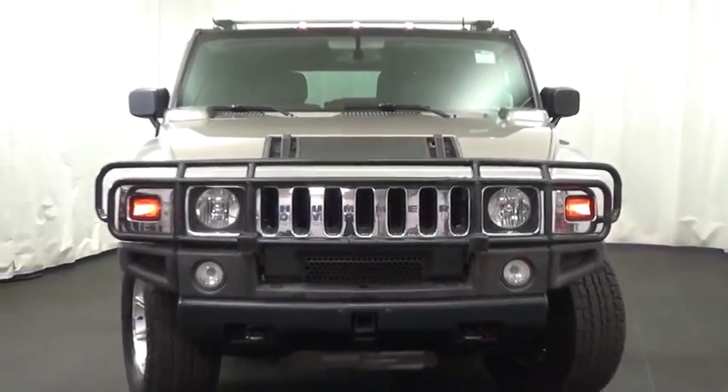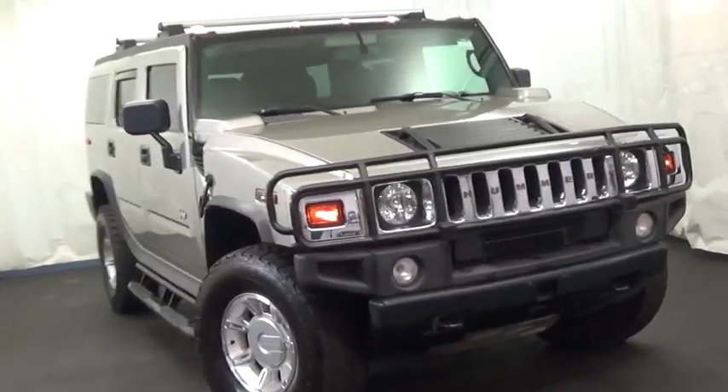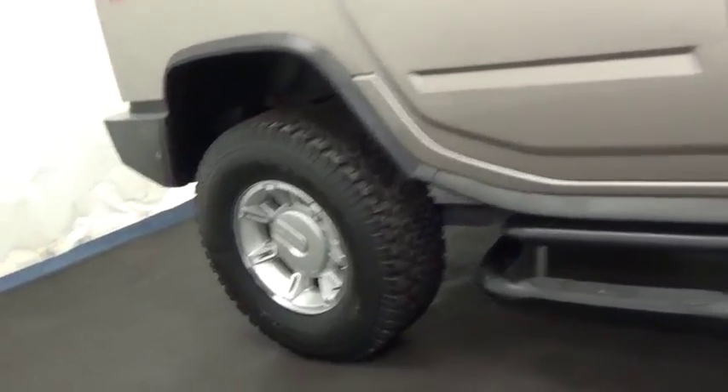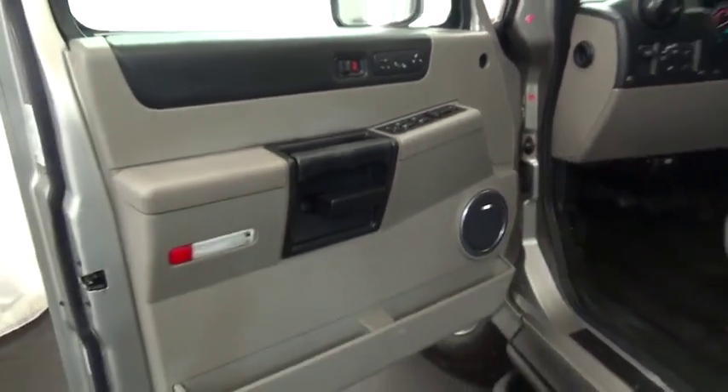2005 H2 Hummer H2. Performance-optimizing engine technologies such as variable valve timing and the six-speed wide gear ratios, including all overdrive gears, enable the performance and is priced below $25,000.